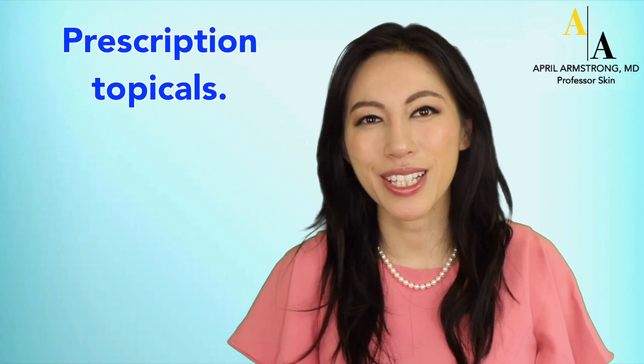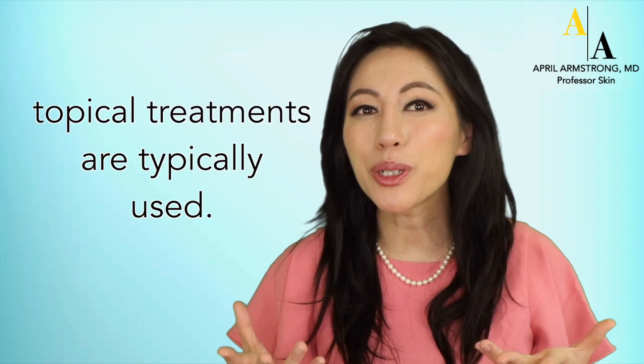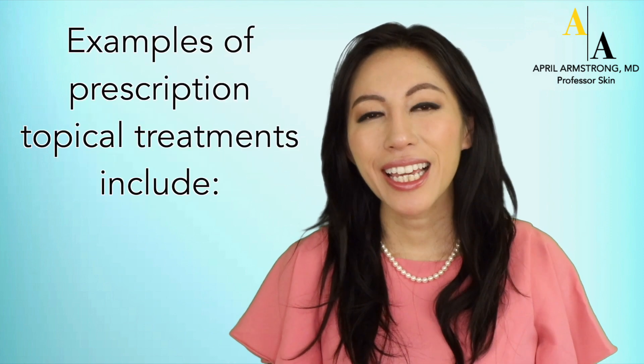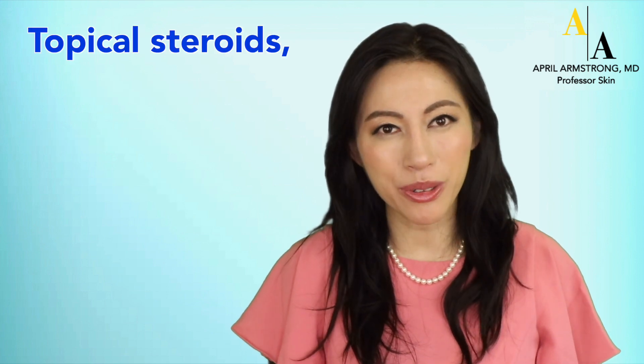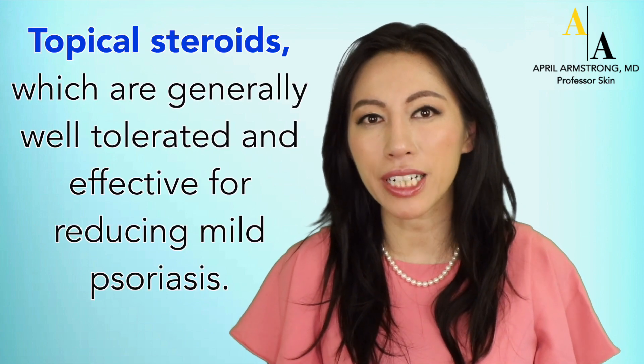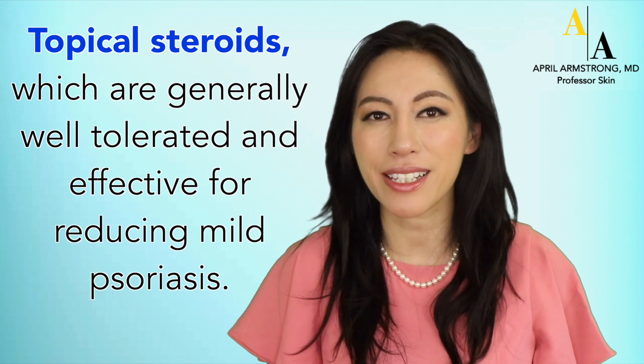Prescription topicals. For patients with limited psoriasis, topical treatments are typically used. Examples of prescription topical treatments include topical steroids, which are generally well-tolerated and effective for reducing mild psoriasis.